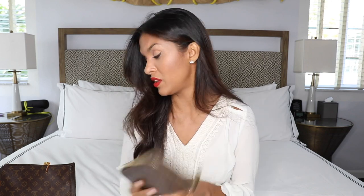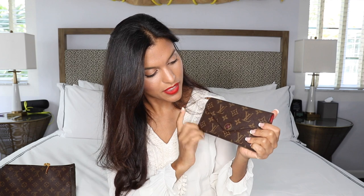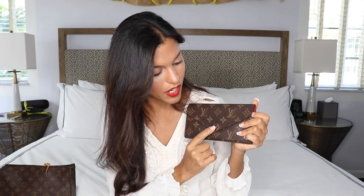I've literally had almost all the wallets in the Louis Vuitton collection over the years. When I figured out they weren't actually what I needed, I sold them. This one has stuck — I really love it and it's very well worth the investment.